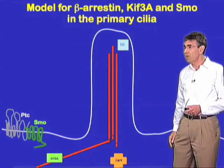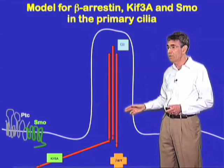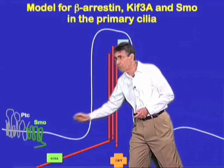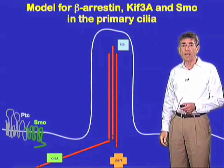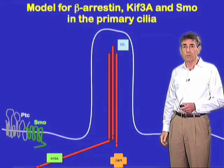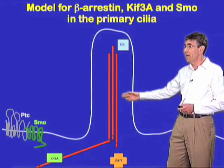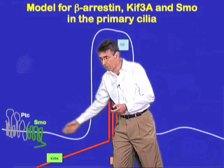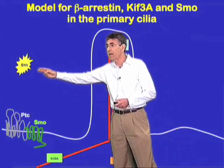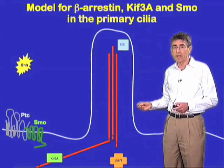This led to a very interesting line of research in our laboratory by Jeff Kovacs, which involves smoothened. Smoothened, as some of you may know, is a very atypical, non-canonical, seven transmembrane receptor, which may not even couple to G-proteins at all. Together with its inhibitory coreceptor patched, it mediates the important effects of the ligand sonic hedgehog to lead to cellular proliferation and embryonic pattern formation.